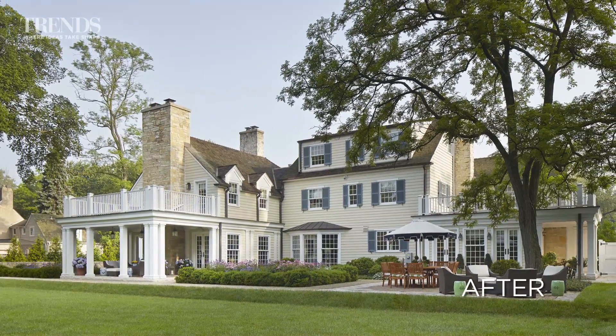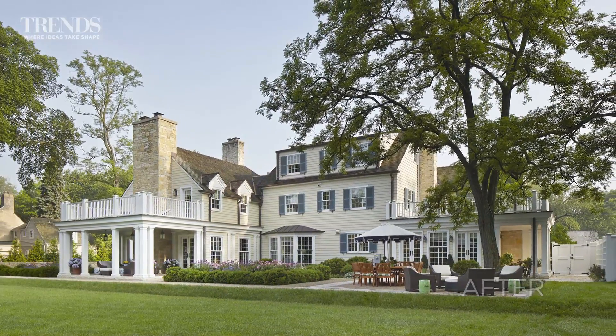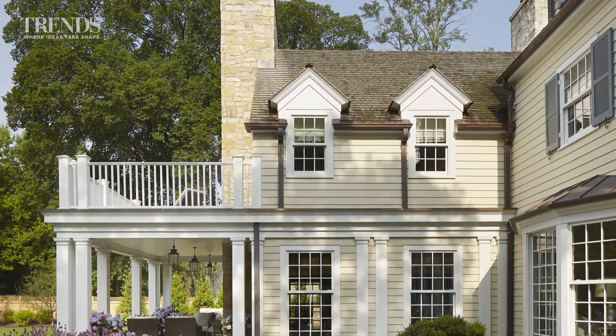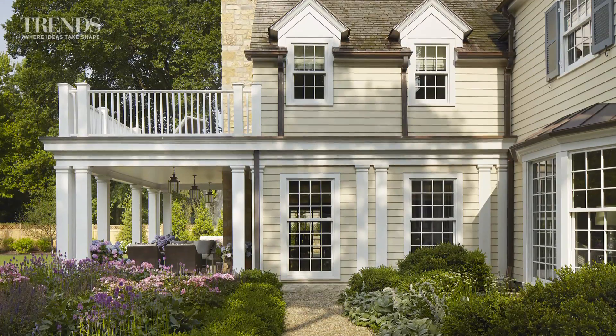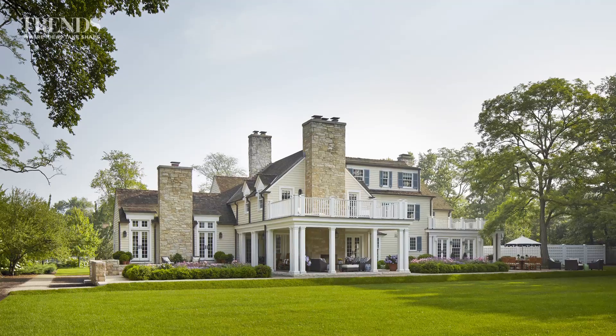The dormer windows break the eaves, and the gutters and the details were all taken as clues from the original facade. So you've replaced that 1980s addition — and then have you added another piece as well?